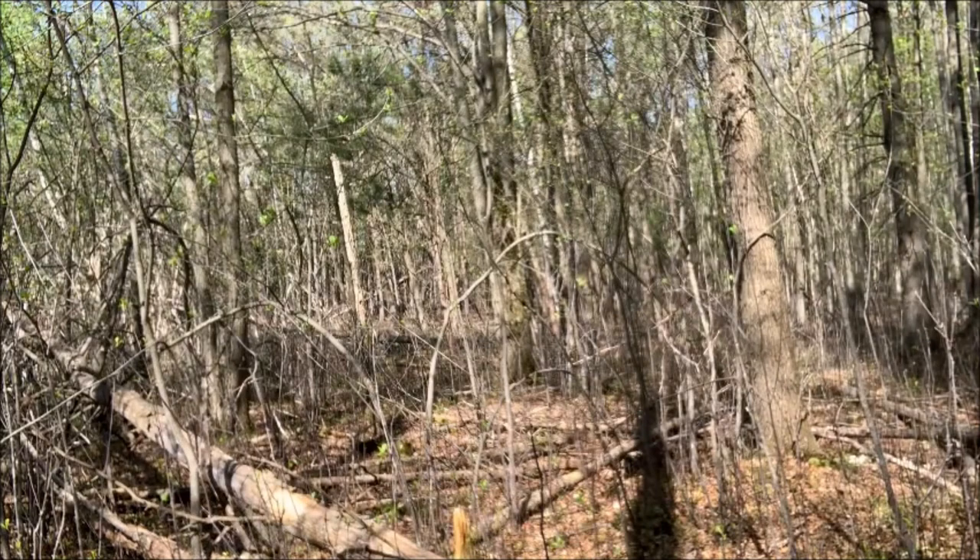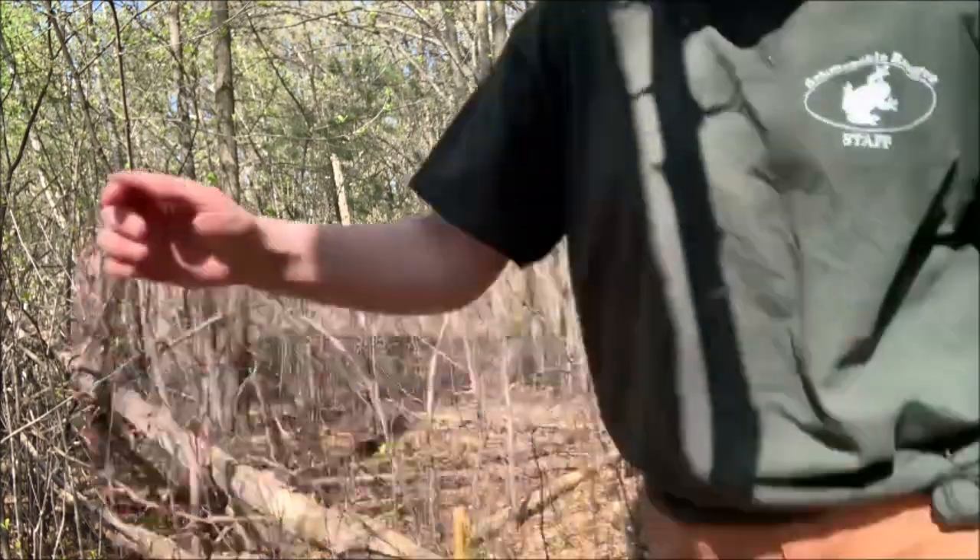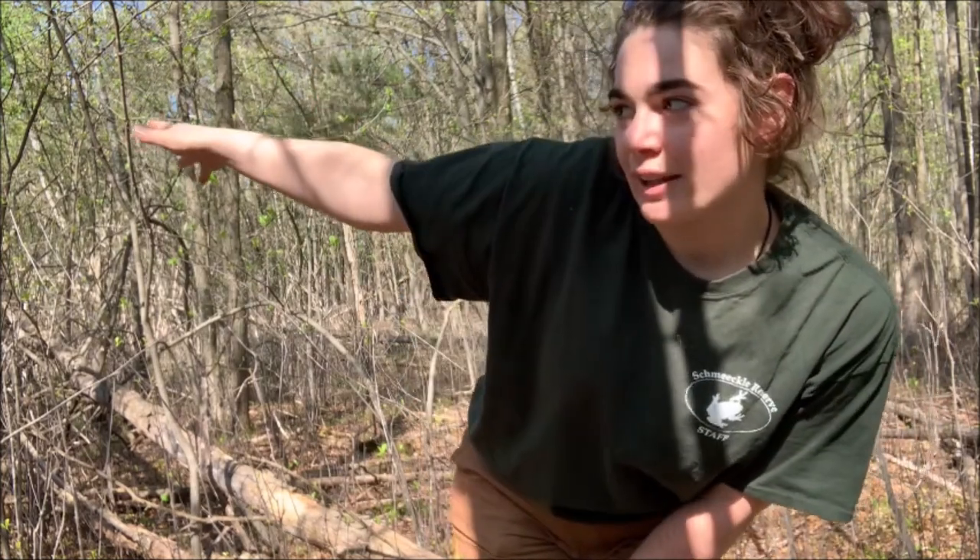I just smelled something weird. Okay, Forky, that's enough. Let me introduce myself. Hello, everybody. My name is Rhea. I am a student here at Schmeekly for my practicum, and I go to the University of Wisconsin-Stevens Point, right down the road. Like Forky informed us all, today we are going to be looking for common signs of white-tailed deer.